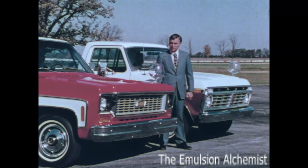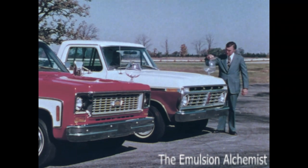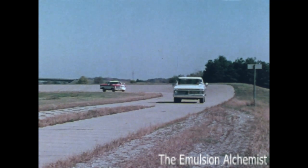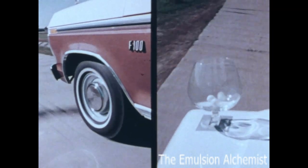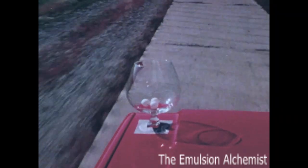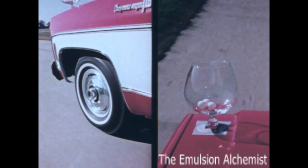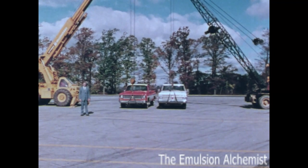Both trucks have been loaded to their maximum GVW. We'll put three ping pong balls in each glass. Now watch what happens when we drive over a stretch of rough test road at the GM Proving Ground — first the Ford at 30 miles an hour. The ping pong balls are really dancing. Now the Chevy, same test road, same speed — but look at the difference. The balls are hardly moving. That's because the wheels are taking most of the road shock, with very little vibration transmitted up to the body of the truck.